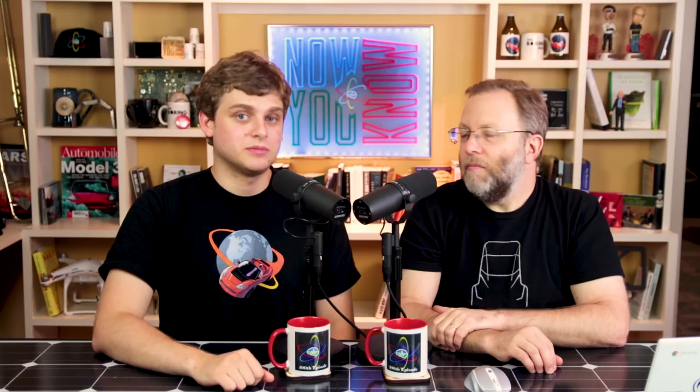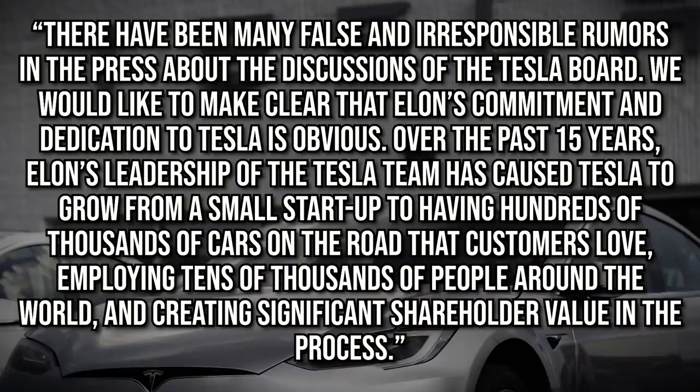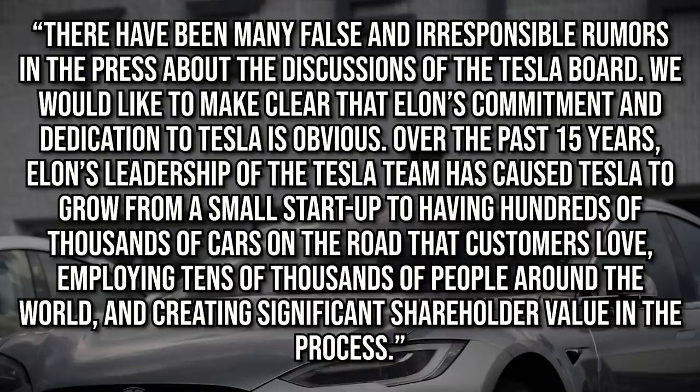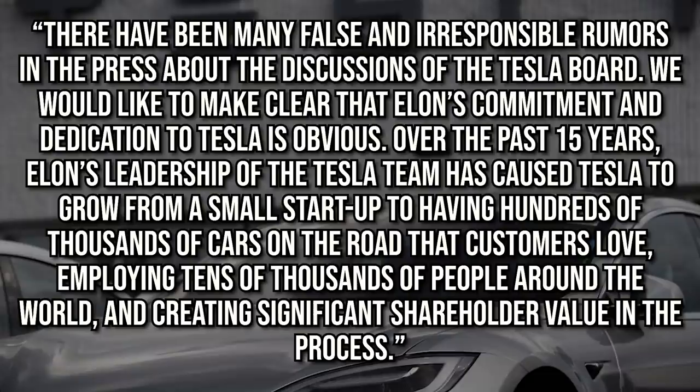What's funny about this New York Times article is they kept putting disparaging remarks from the board in there, and then at the very last part they put the actual board statement. The board said: there have been many false and irresponsible rumors in the press about the discussions of the Tesla board. We would like to make clear that Elon's commitment and dedication to Tesla is obvious. Over the past 15 years, Elon's leadership of the Tesla team has caused Tesla to grow from a small startup to having hundreds of thousands of cars on the road that customers love, employing tens of thousands of people around the world and creating significant shareholder value in the process.